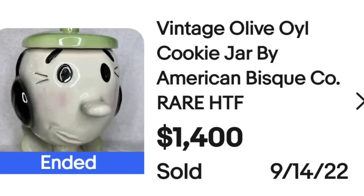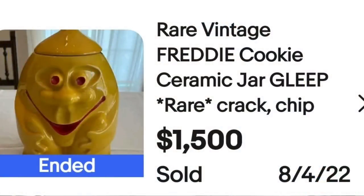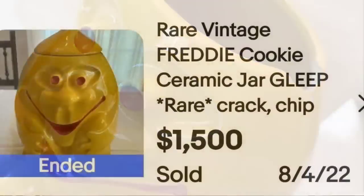Up next is a cookie jar of Freddy. This one has pretty significant damage to it and it still sold for $1,500 — I misspoke earlier. This is a rare vintage Freddy cookie jar Gleep Rare. It does say crack or chip. Here you can see a pretty significant chip off the rim — it can't be seen very much with the lid on — but still pretty significant damage, and it still sold for $1,500.